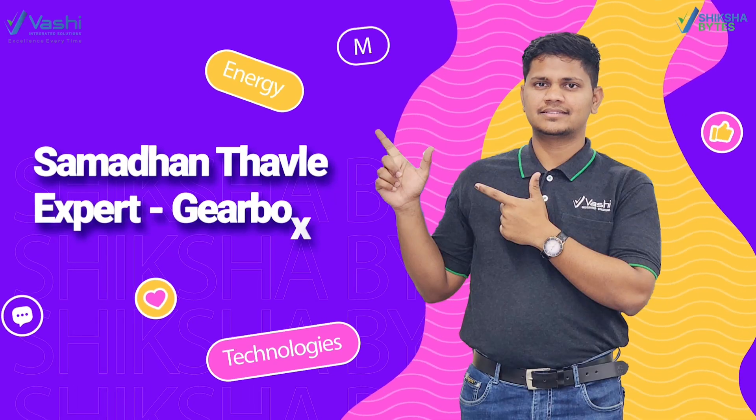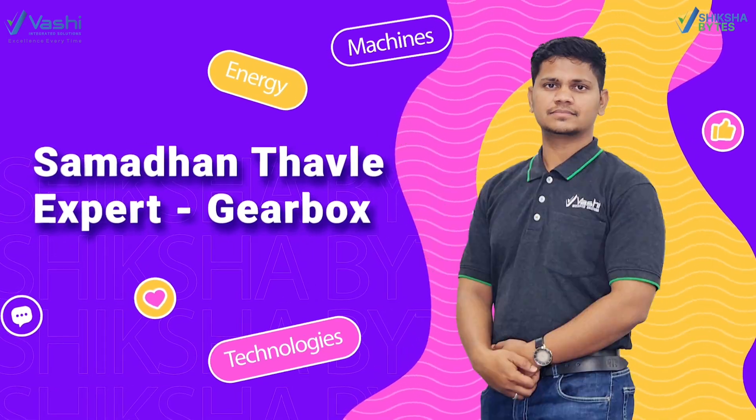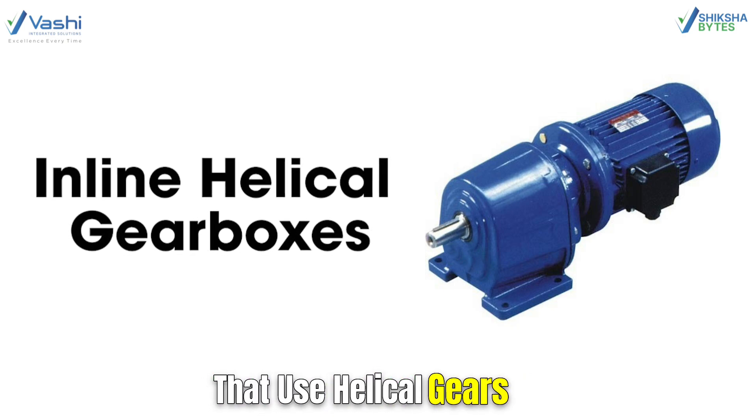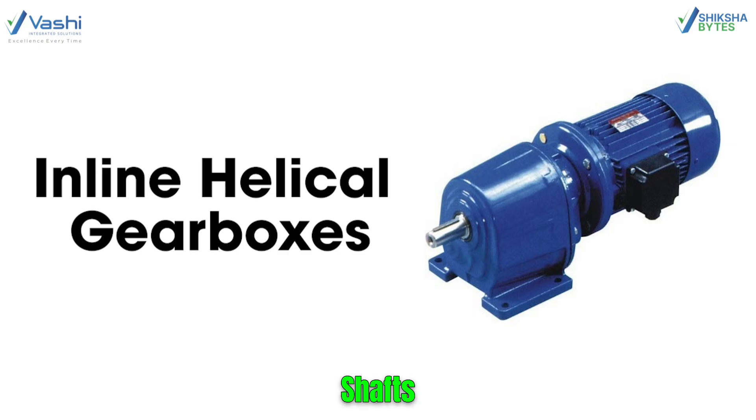Hi, I'm Samadhan and today we are talking about Inline Helical Gearboxes. Inline Helical Gearboxes are a type of gearbox that use helical gears to transmit power between two or more shafts.